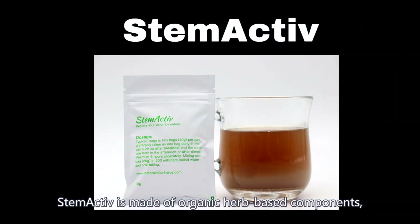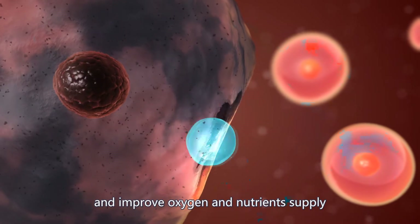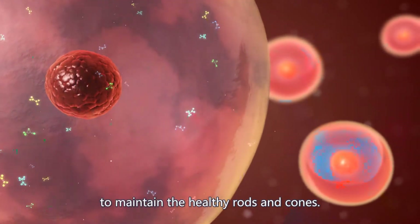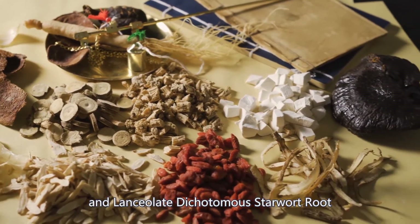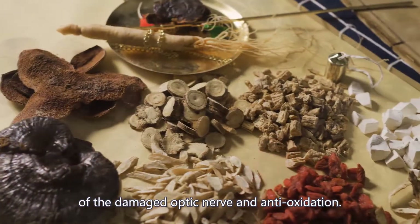Stem Active is made of organic herb-based components to activate the dormant optic nerve stem cells and improve oxygen and nutrient supply to maintain healthy rods and cones. Main ingredients like angelica sinensis and lanceolate dichotomous starwort root improve blood circulation of the damaged optic nerve and provide anti-oxidation.